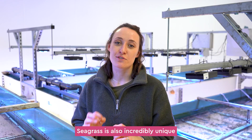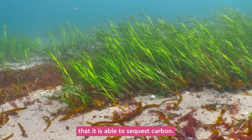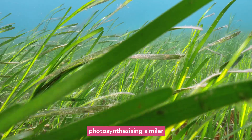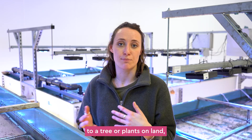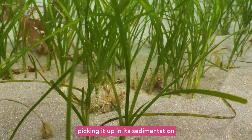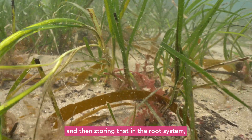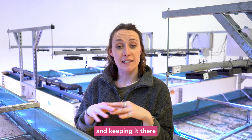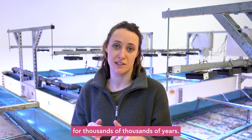Seagrass is also incredibly unique in the way that it is able to sequester carbon. So it's not just photosynthesizing similar to a tree or plants on land, but it's also storing carbon by picking it up through sedimentation and then storing that in the root system, locking it in and keeping it there for thousands and thousands of years.